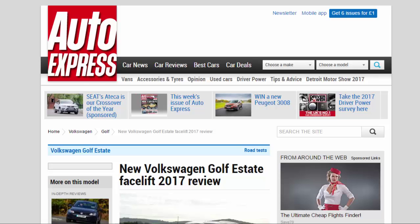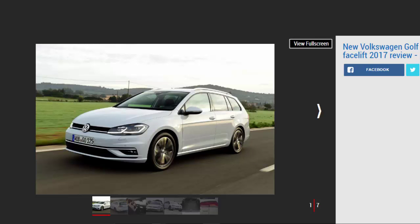New Volkswagen Golf Estate facelift 2017 review. The Volkswagen Golf Estate has received a facelift for 2017 with styling and tech tweaks, but has the load lugger been improved? Verdict: four stars. The Golf Estate remains a logical choice for those seeking extra space. The £1,000 premium it commands over the equivalent hatch isn't too steep, but a Skoda Octavia Estate still offers better value and more room. Our four-wheel drive test car isn't available in the UK, although the rugged AllTrack remains.